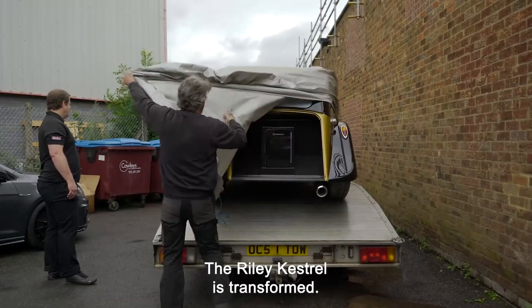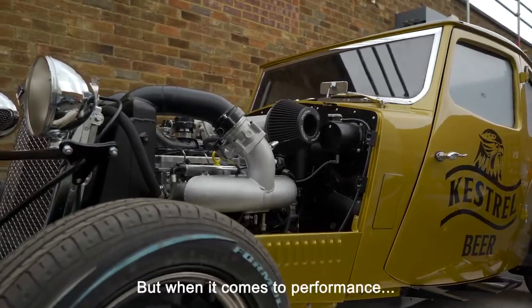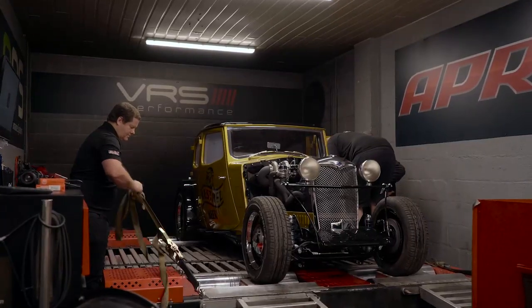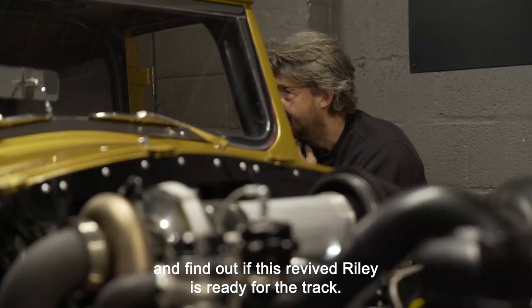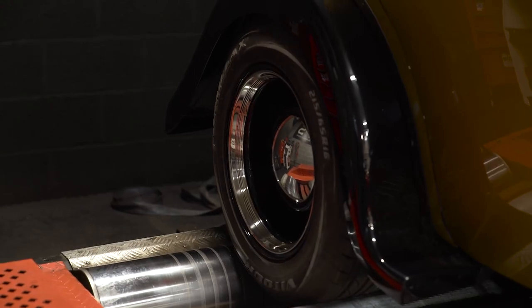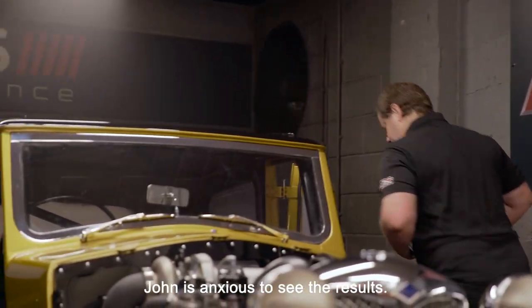The Riley Kestrel is transformed, with its original craftsmanship and classic character still evident. But when it comes to performance, looks have nothing to do with it. Today it's time to test the torque and find out if this revived Riley is ready for the track. After a brutal week in the workshop, John's anxious to see the results.